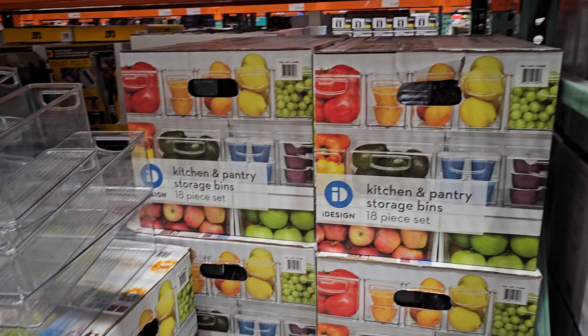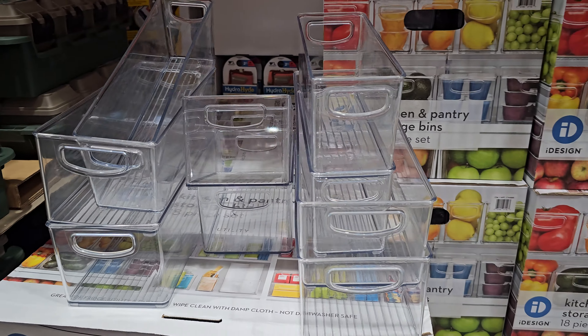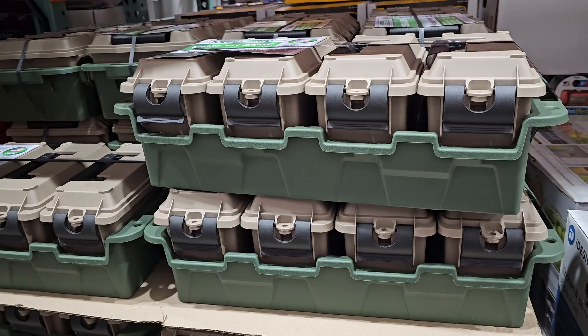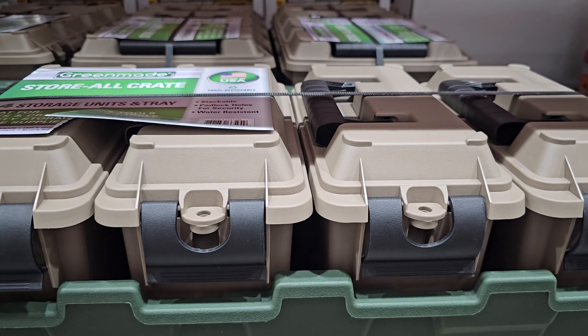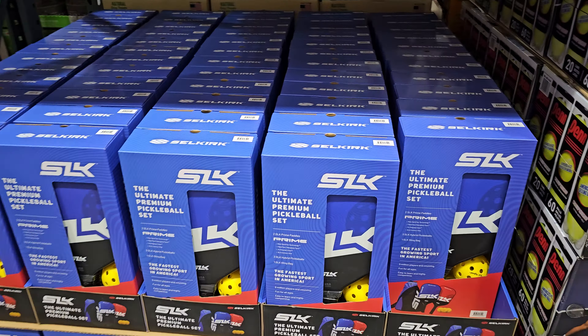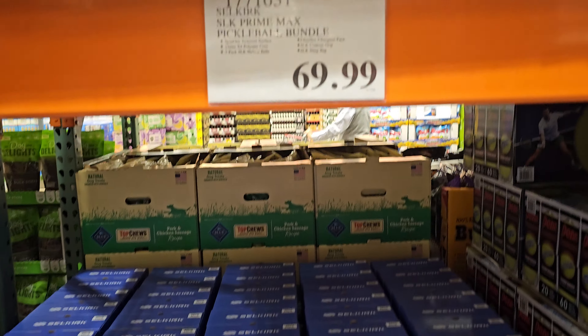It looks like you get an 18-piece set for $80 — this one ends on the 18th. I like how there are four different storage units. And $70 for the pickleball bundle — pickleball seems to be very popular in the valley.